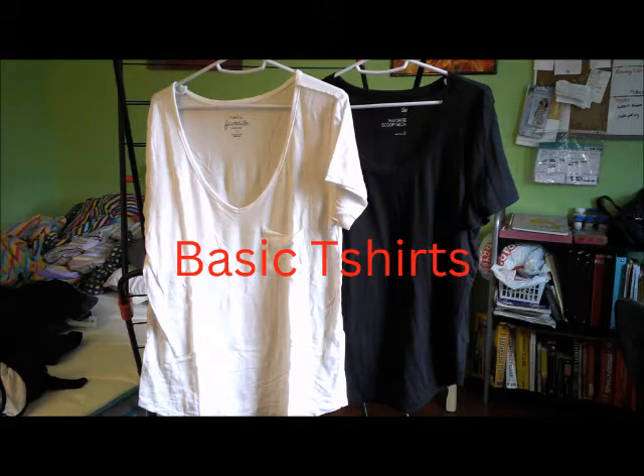The first thing is my basic t-shirts. Usually I get these from Kohl's or Rue 21 — those are just my favorites. I have these in several colors.